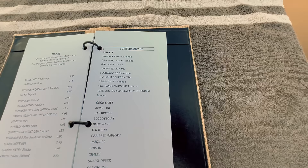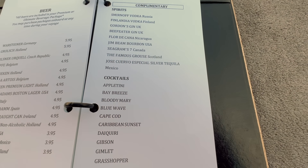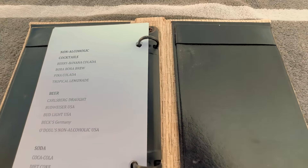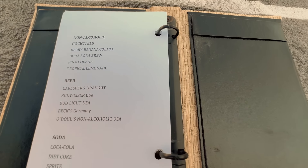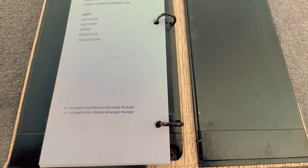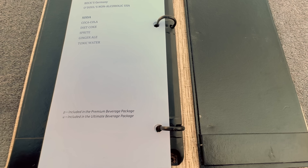We didn't buy a drinks package — we went with what's included on board and have been absolutely fine. We found plenty to drink on the regular list. If you like fancy drinks, then go for the package, but beer-wise they have Carlsberg on tap, Becks, Bud Light, and a non-alcoholic one called O'Doul's. For me, I would just get a drink from each of the countries we're in and get something local.